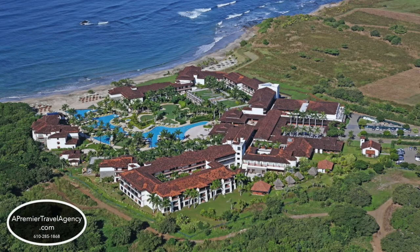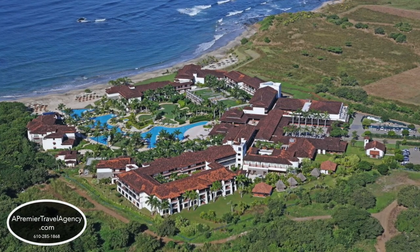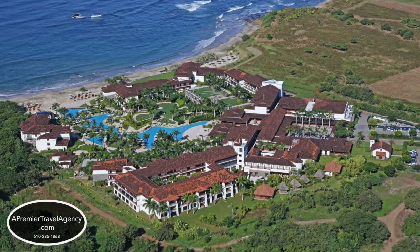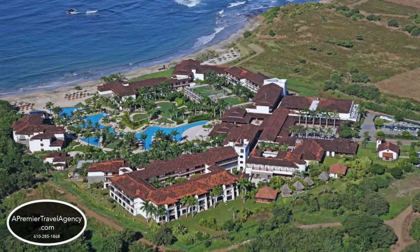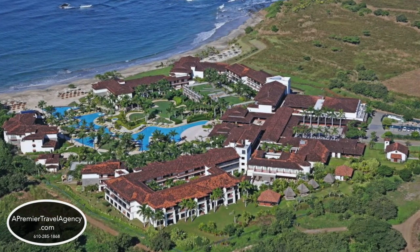Coming to you today from the JW Marriott Guanacosta Resort in Costa Rica. Hi, I'm Maureen Rennie from A Premier Travel. This luxury resort is a four and a half star property with 289 rooms and 21 suites. It's about an hour drive from the Liberia Airport and 11 miles from the Tamarindo Beach for all those surfers.